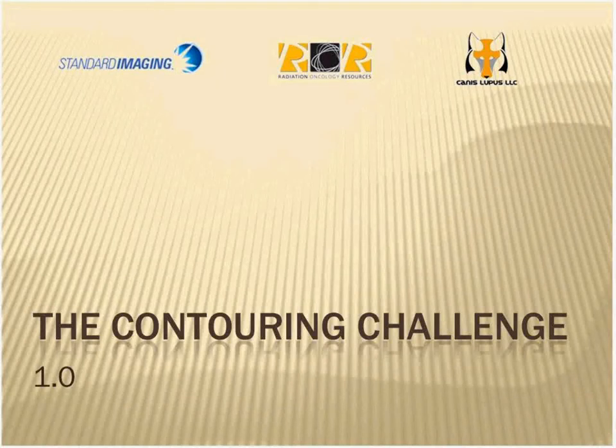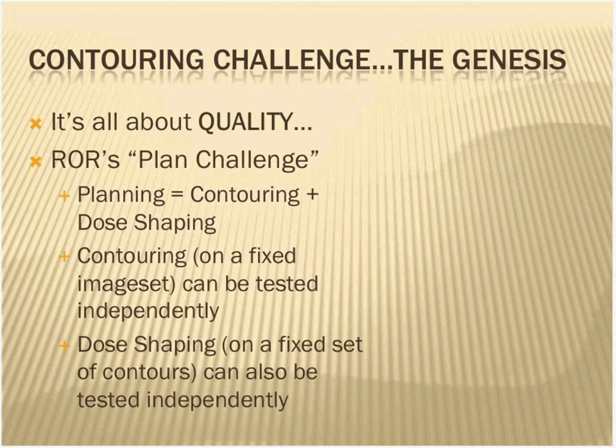Hey, good afternoon everyone. Can you see the right slide? Yep. Now is the time where the rubber meets the road, and it's really nice to follow up on Loyola's work because you're going to see some drastically different results from our contouring challenge, which in itself will tell a story. I wanted to start off with a little bit of background about the genesis of the contouring challenge.